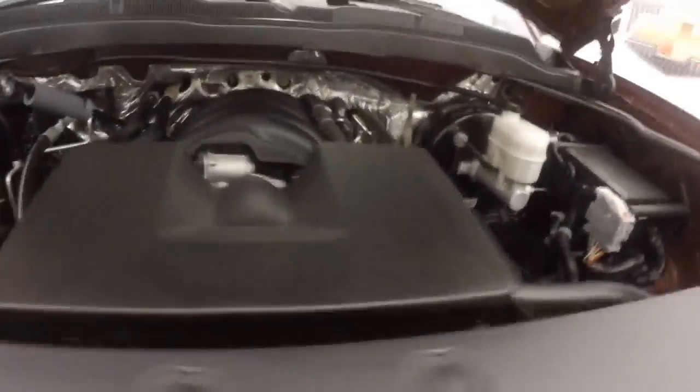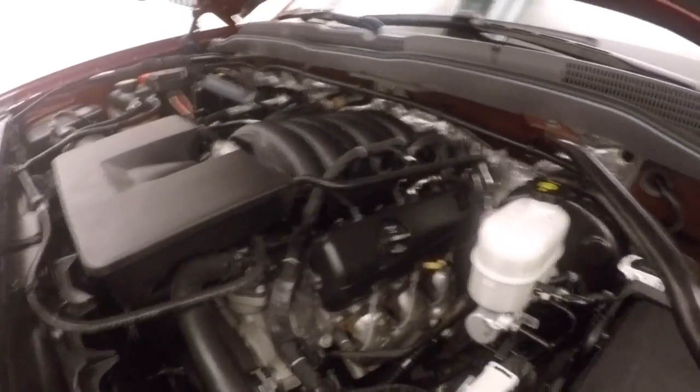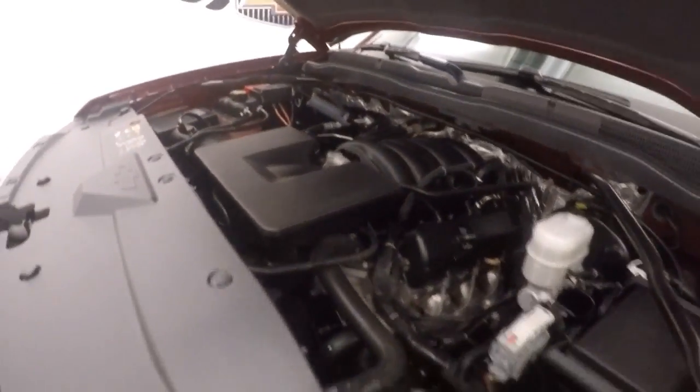Up front you have your 4.3 liter V6 — still plenty of power, tons of torque, and good on gas.